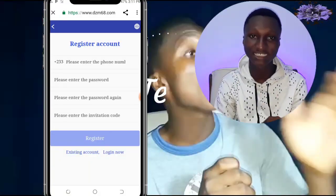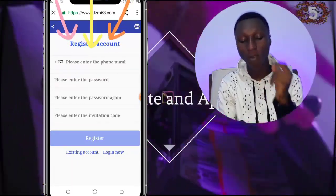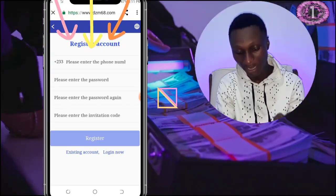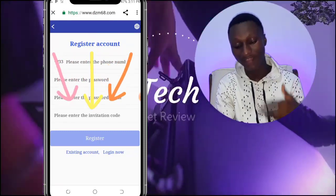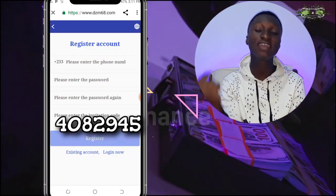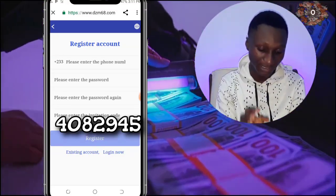In order for us to do the same, we need to sign up. To get to this app you need a link, so I've provided a link in the description below — just click on it and it will send you to the sign-up page. Once there, you need to enter your mobile phone number, create a password, confirm it, and enter the invitation code. I've put the invitation code on screen, or if you click the link the verification code will already be filled in.